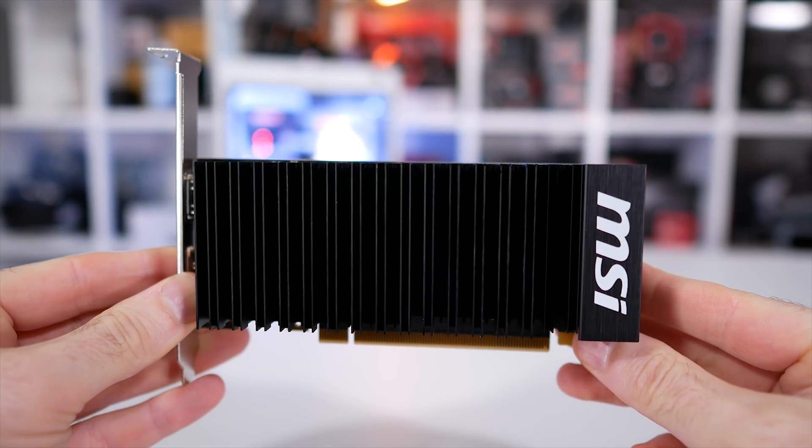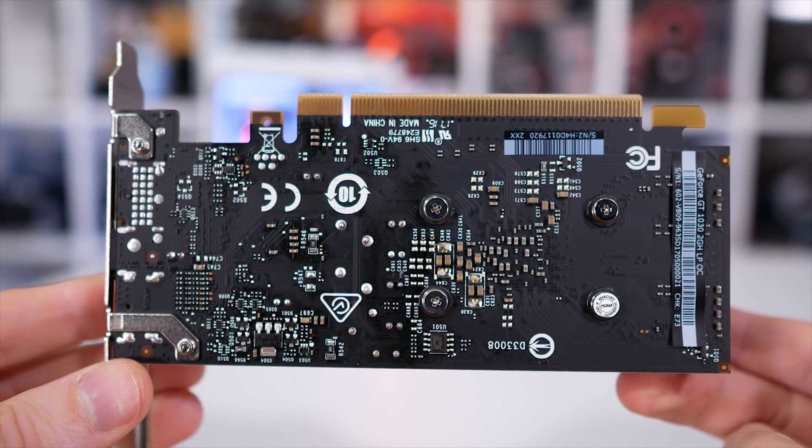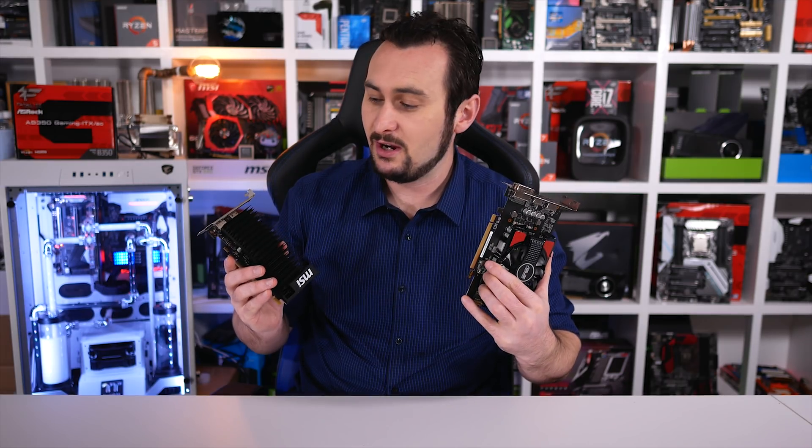Typically speaking, these entry-level budget cards don't actually represent particularly great value, as slightly more expensive models generally deliver a much better price-to-performance ratio. That though won't be the focus of this video — rather, if you have less than $100 US to spend on a new graphics card, which one of these two should you buy?